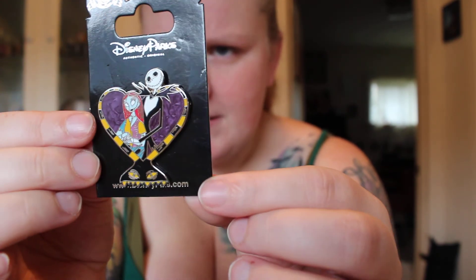Thank you everyone who's been trading with me. I'm actually on my way to the post office after I'm done filming to send off another four packages, so we will have more Disney pin mail openings coming to you soon. Thanks everyone for watching, I hope you have a great day — see you next time, bye!